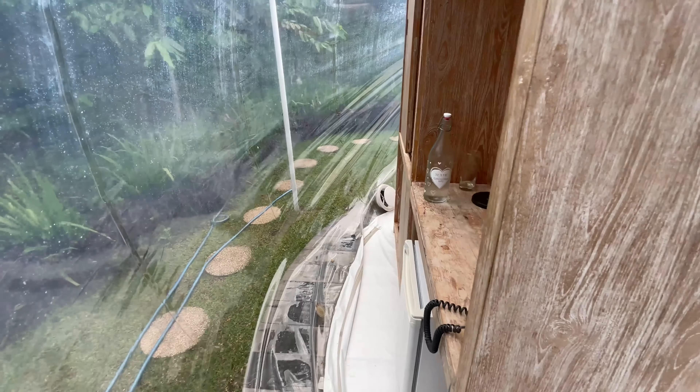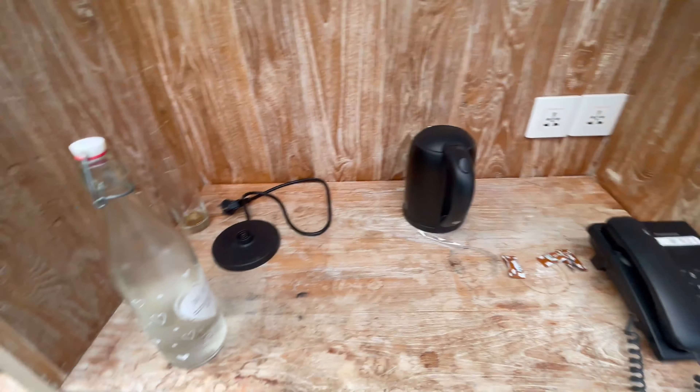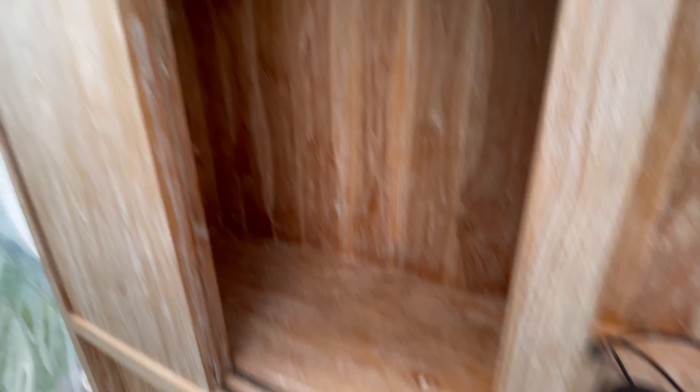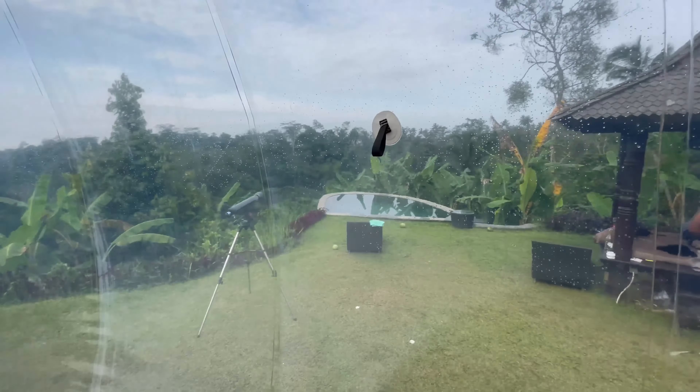Here's the bed - super comfy. On the back you can see there's a mini fridge, a telephone, water bottles if you need it. There's a nice little area to put your clothes or equipment. That's basically the back, and then we come back to the front.